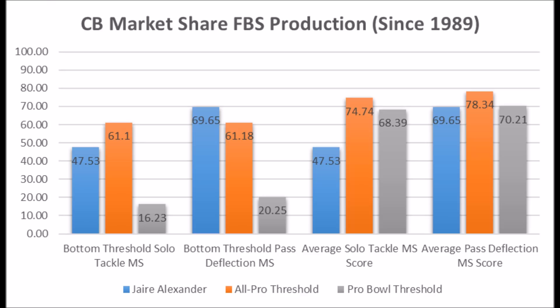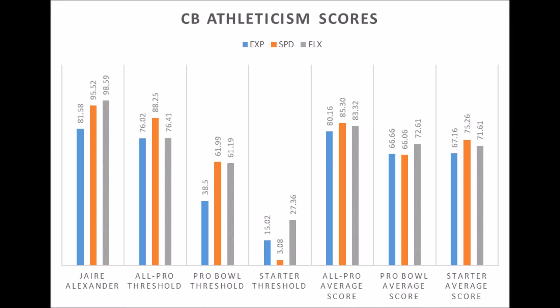The reason why they drafted him is because of his athleticism traits: 81.58 in terms of explosiveness, 95.52 in terms of speed, and 98.59 in terms of flexibility. He essentially has all-pro level athleticism traits. He doesn't quite have the potential to be an all-pro player because he doesn't hit the minimum solo tackle score for all-pro potential, but he does hit at least the Pro Bowl level. You're looking at a guy with a very good shot to become a Pro Bowl cornerback, though someone that doesn't quite have elite upside.